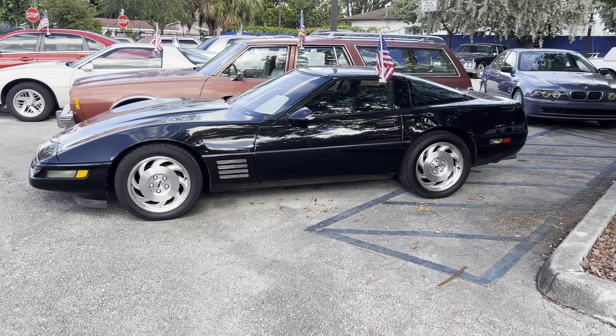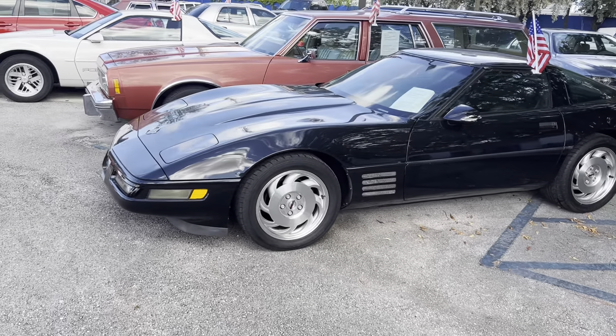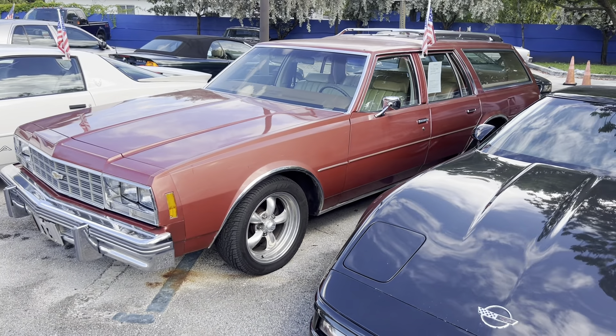1993 Corvette, low mileage — only 33,000 miles. A rare 77 Impala station wagon with a 350, original paint, original interior, and power windows. Everything works.